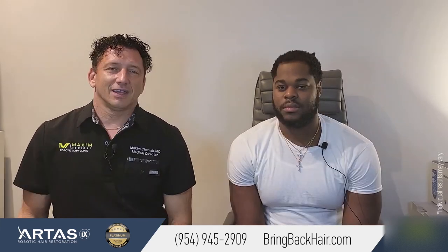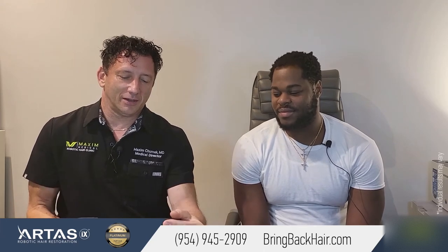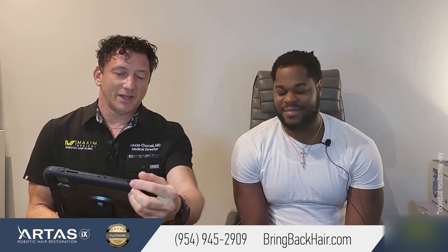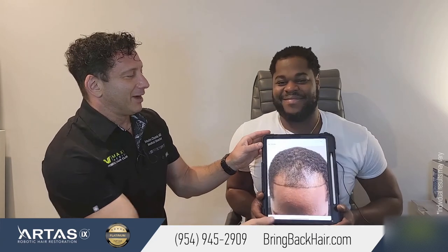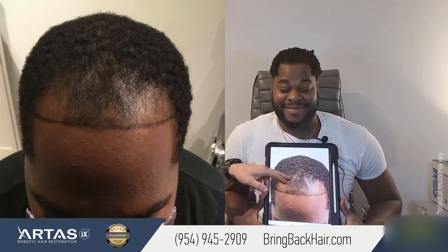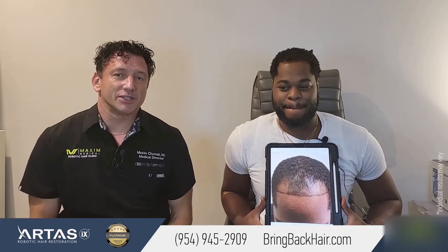That's good to hear, Jordan. Here we pulled your previous picture taken on the day of your consultation, so we can see the difference. This is what it looked like before, and that's what we see today — just 12 months after.